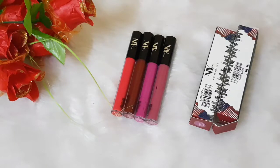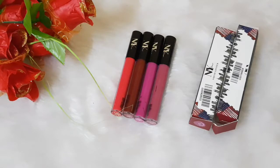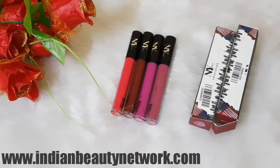Hi guys, welcome back to Indian Beauty Network. I'm back with another video, and this time it's about the most affordable makeup brand in the Indian market — it's none other than NY Bay. I will be doing their liquid lipstick swatches and review. NY Bay is the most affordable makeup brand, and their price tag is really cheap and pocket-friendly. They are exclusively available only on purple.com.